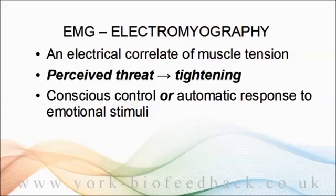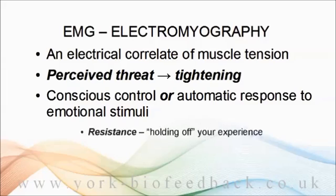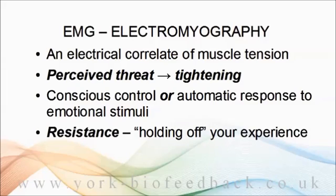So the idea is, if you can somehow block the physical response, then you can change the feeling too. I think whenever we have an experience that we don't want or don't like, whether it's a worry or an intrusive bad memory, we're likely to have at least some physical tightening up, as though we could hold off the experience or keep it away from us. I call this resistance, or inner resistance, and I think it's extremely common and an important part of how the mind creates our problems, especially anxiety.